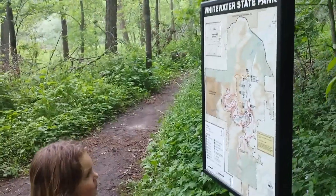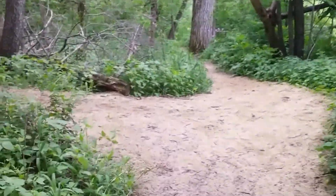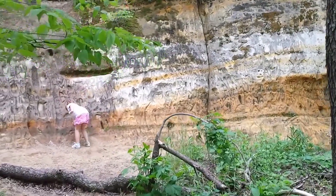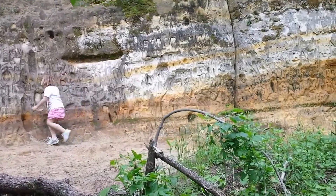So we made it to the bottom finally. Here's the stairway. Check this out over here. It's cool, huh? Carve your initials in there? Yep. Alright, let's keep walking. We've got lots of walking still.